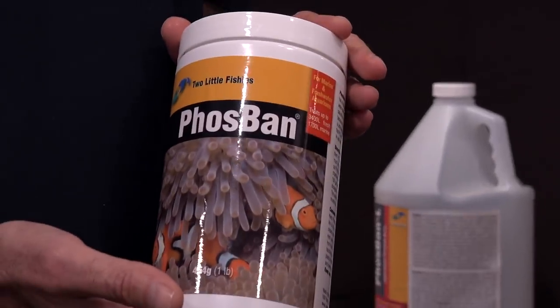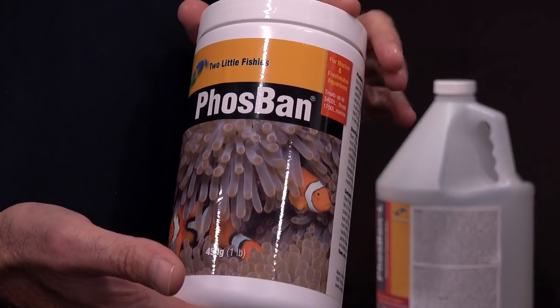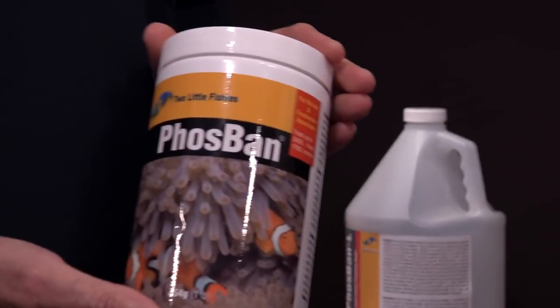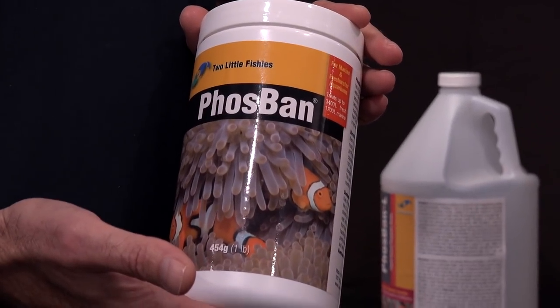But what about quickly removing phosphates without a media reactor? There are lots of ways to remove phosphate from your saltwater aquarium, but what do you do when your phosphate levels are too high for your phosphate remover? You turn to a new product from one of the most trusted names in saltwater aquariums, Julian Sprung. Many people are familiar with Phosphan — it's a granular product that gets put into a filter.